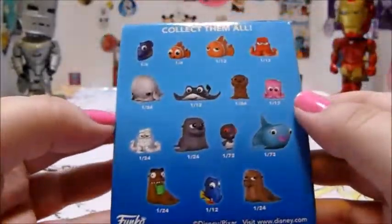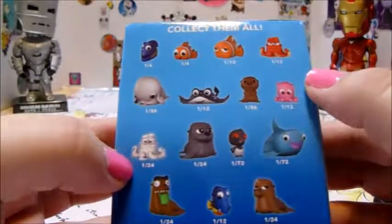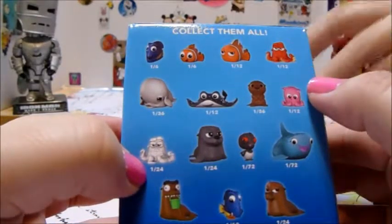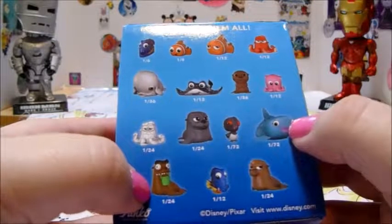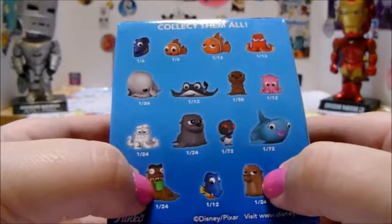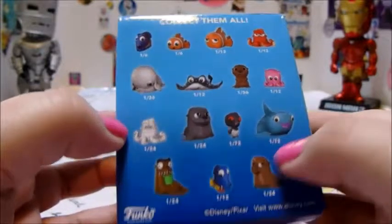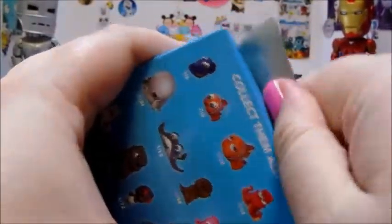I'm gonna go with Finding Dory. I like Hank - he's always trying to hide. Hank, hide, Destiny... the seals were pretty funny. Actually I like everybody. Ooh, I like this little otter - it looks like Mr. Otterton from Zootopia, but he's not.